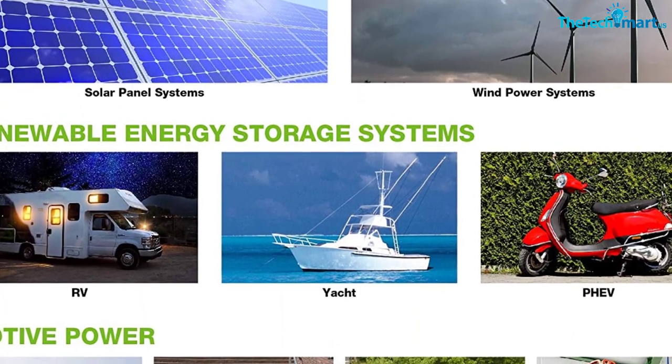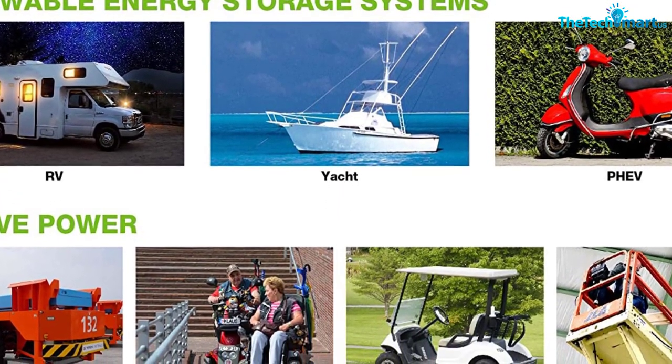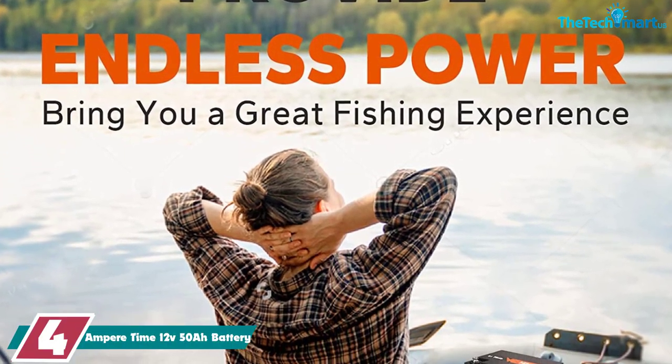ExpertPower also has a battery management system that protects the battery from overcharging, full discharge, short circuits, overheating, and more. They charge quickly and take up minimal space. Pound for pound, these are the best fish finder batteries on the market.